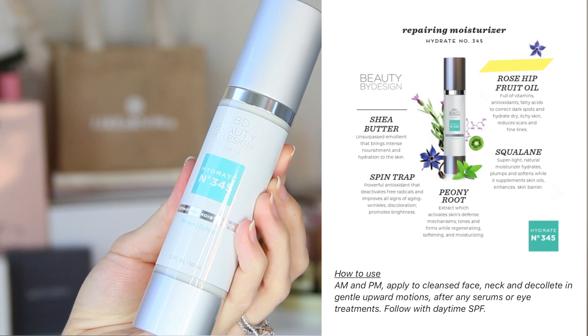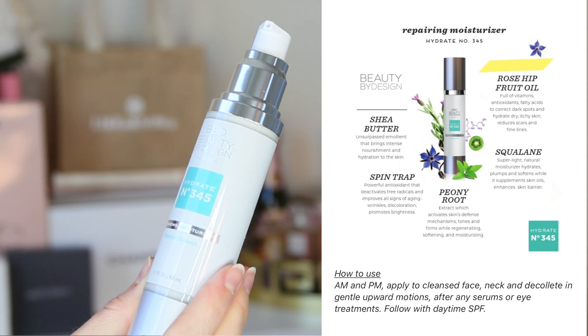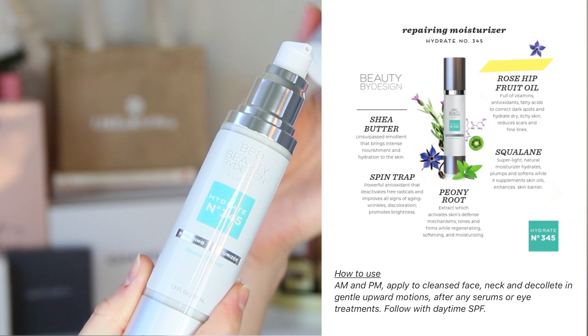To hydrate, the repairing moisturizer has shea butter, rose hip oil, squalene, peony root, and spine trap. I love that it comes in a pump to protect the ingredients from oxidizing. It feels very lightweight on the skin and again smells very light and very fresh. There aren't any added fragrances so what you smell is the natural botanicals, and I love that.